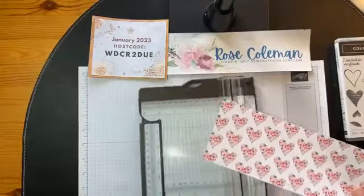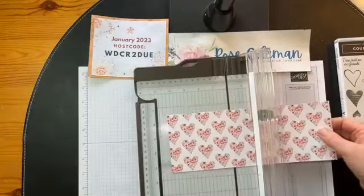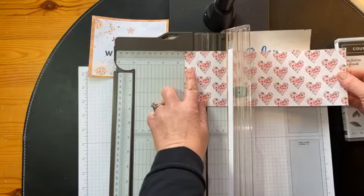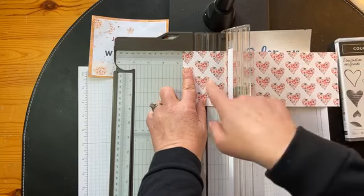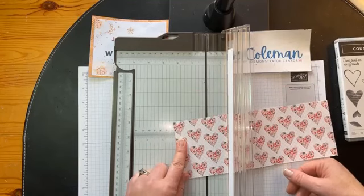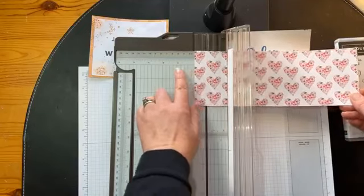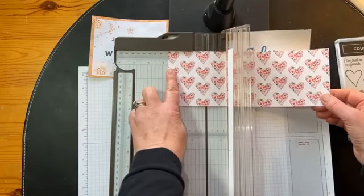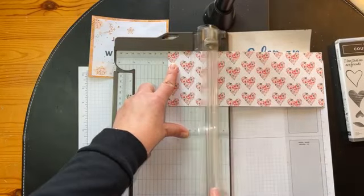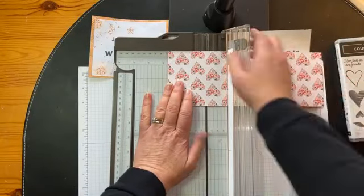I'm going to bring in my trimmer and score on the long end — each of the long ends at two and five eighths of an inch. Where is two and five eighths? One and a half is one and four eighths, so it's just one more longer notch past the two. Just remember two and five eighths — I'm going to go to the two and a half and go one more notch. Score with your scoring tool. Don't push too hard because you don't want to pierce or rip your cardstock. Two and five eighths from each end. All these measurements will be on my blog.